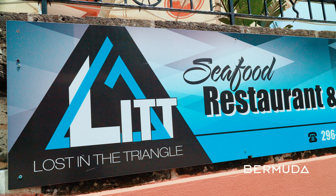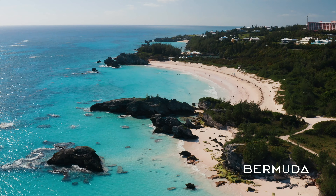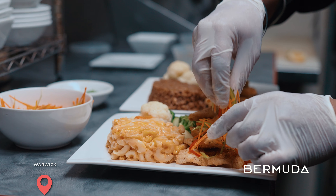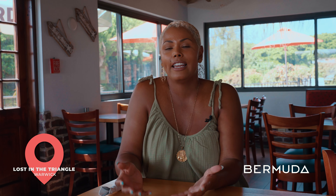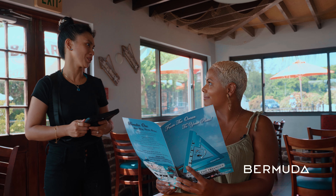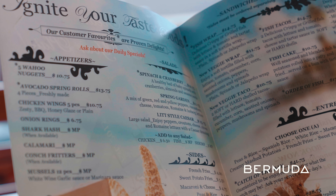We're here at Lit, aka Lost in the Triangle. This restaurant is really close to Bermuda's best beaches on the South Shore, and I heard they have some of the best fresh local seafood, so we're here to check it out. I like it because it's super casual, really close to everything, a homey cool vibe, and I know the food's not gonna be pretentious because of that.